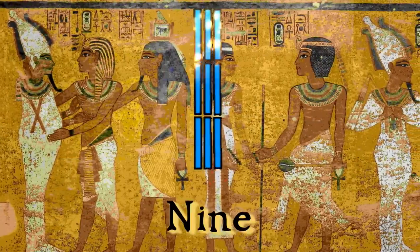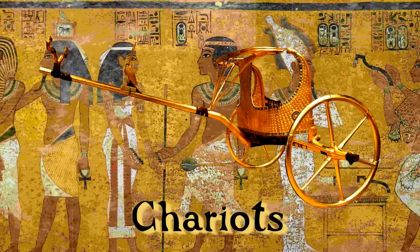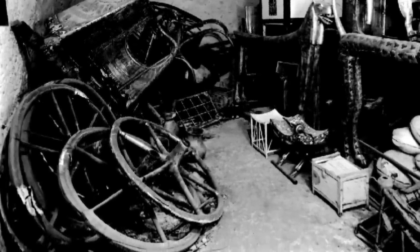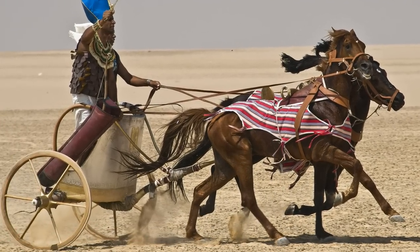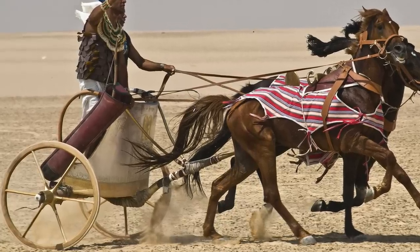In at number 9 on our list of artefacts is Tutankhamun's collection of chariots. Tutankhamun's tomb yielded six dismantled complete chariots of incredible sophistication and quality. Over the years, five of the six chariots have been reassembled for display in Cairo Museum, and replicas have also been tested out in the field. Of course, they are great fun.